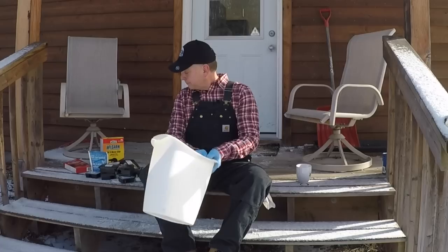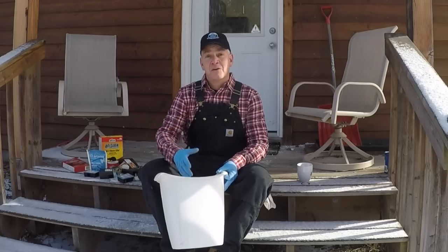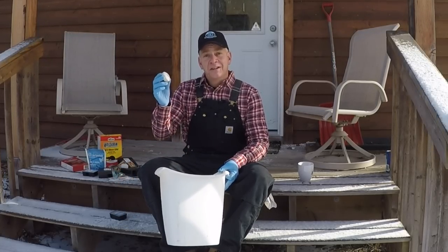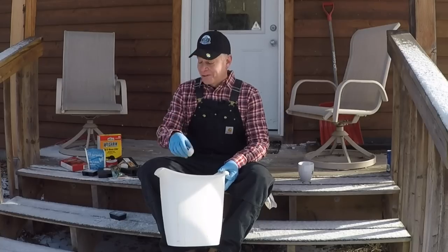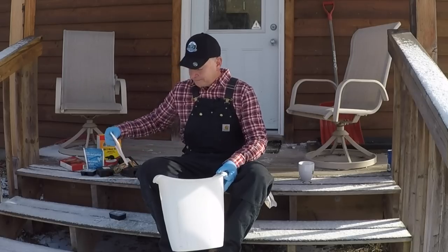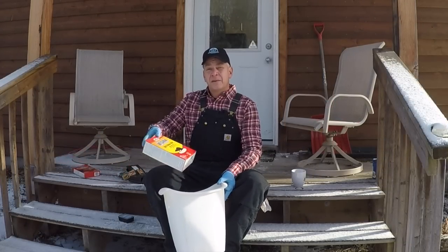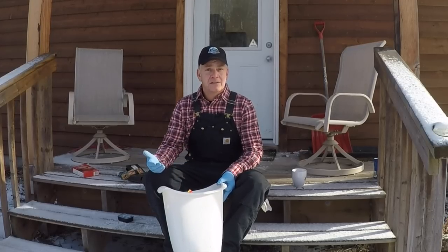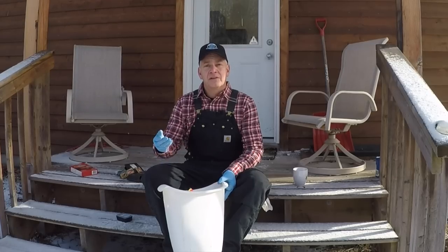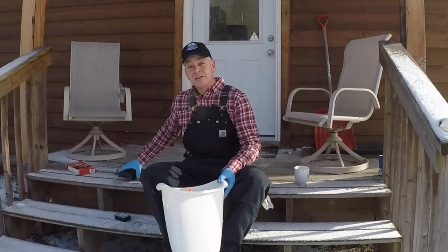I'm definitely buying this trap. There will be no more poisons and no more of these little electronic devices I've spent a lot of money on that really don't work. From a financial perspective, this trap will pay for itself in about 14 months based on what I currently pay for a pest control service. Every six months they recommend you change the lure and CO2 cartridge, and from a cost perspective it makes good financial sense.